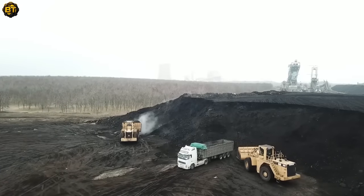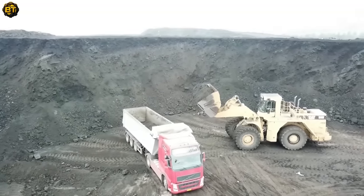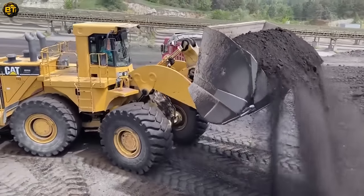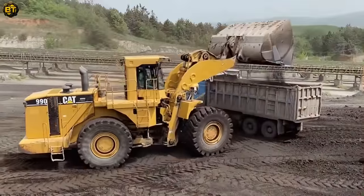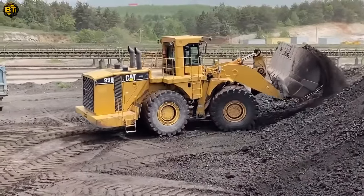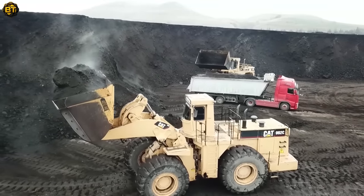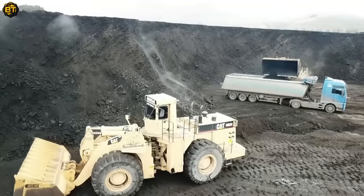The 992C, with its large bucket capacity and powerful engine, is a workhorse capable of moving substantial volumes of materials swiftly. Its advanced hydraulic system provides exceptional digging and lifting capabilities, making it a preferred choice for large-scale mining and quarrying operations. The Caterpillar 990 wheel loader is equally impressive, known for its fuel efficiency, high breakout force, and smooth ride. Observe as these two machinery giants effortlessly load coal onto trucks, demonstrating not just the power and reliability of Caterpillar machinery, but also the immense skill of their operators.